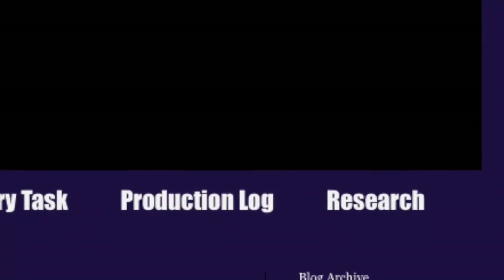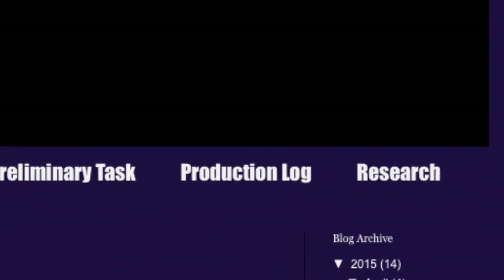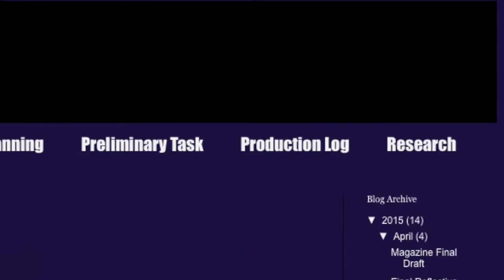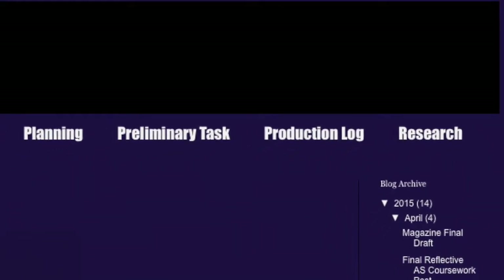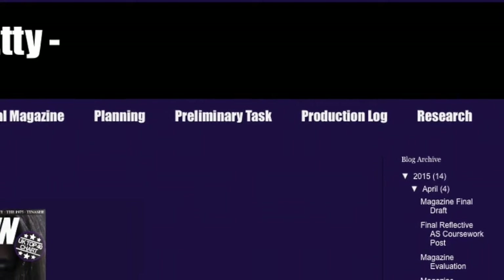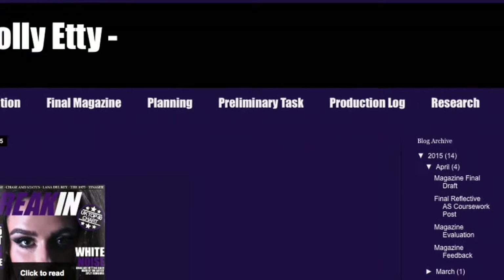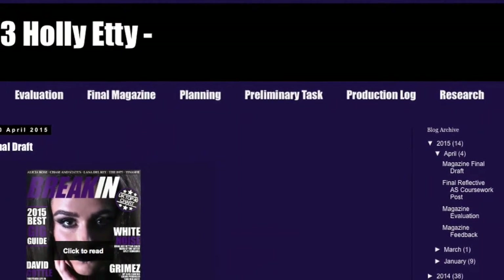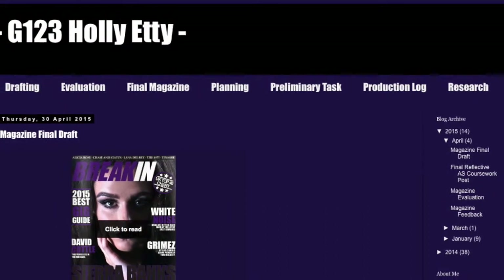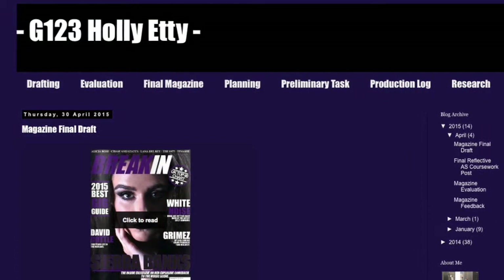When you open her blog, you see all of the headings at the top. All of her work is in sections and has been organised very neatly — you have drafting, evaluation, final magazine, planning, preliminary tasks, production logs, and her research. It's a bold font so the examiner can clearly see it, and when you hover over it, it even turns a different colour. It's very professional in that sense.